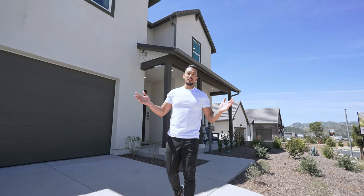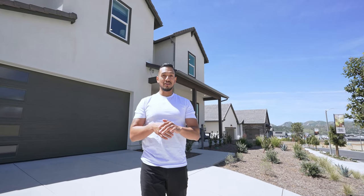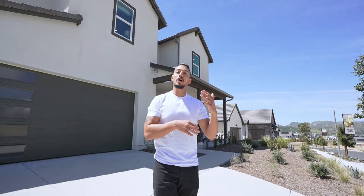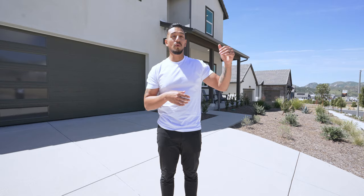Welcome to Castaic, California. I'm here at the Williams Ranch community here in Castaic. I'm going to be showing you guys Plan 14 and Plan 15 here at Williams Ranch. There are 15 different homes here at Williams Ranch. If you're not aware where Castaic is, it's a small community in Santa Clarita, just north of Santa Clarita, right off the 5 Freeway, and right across from Castaic Lake.